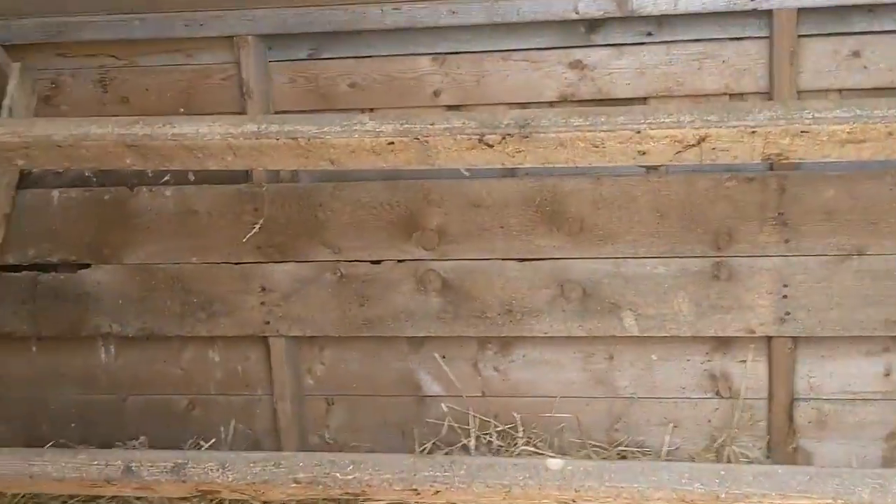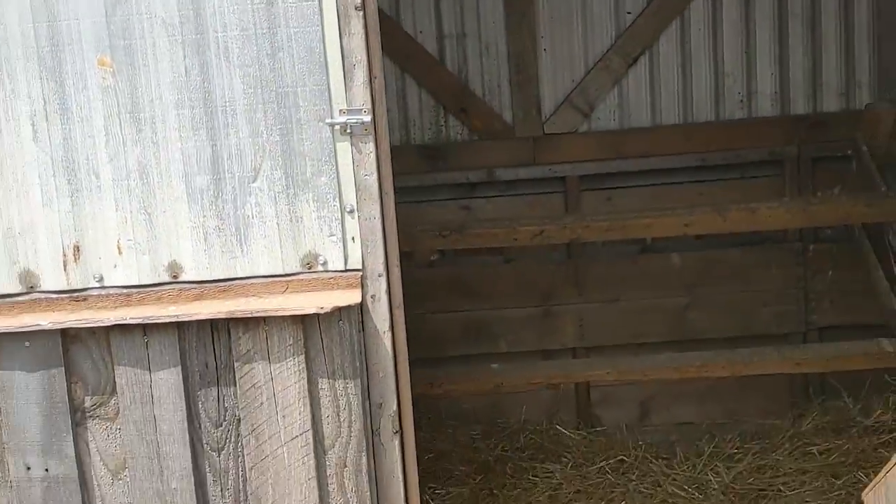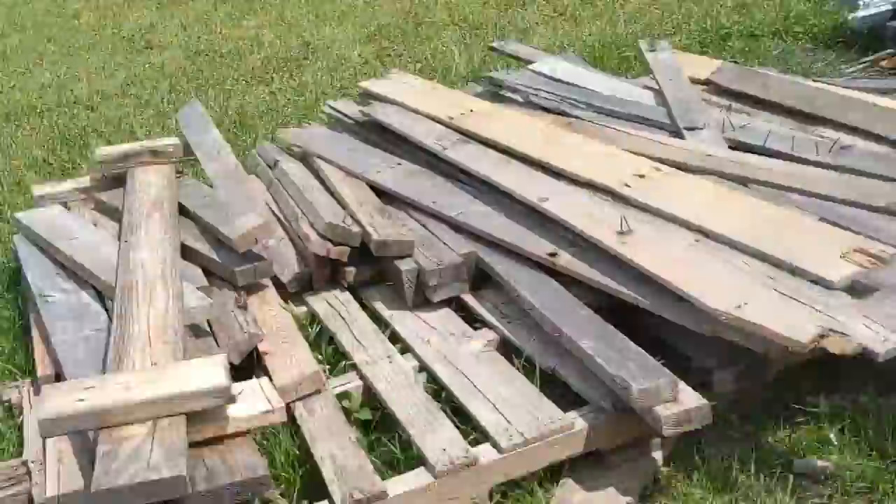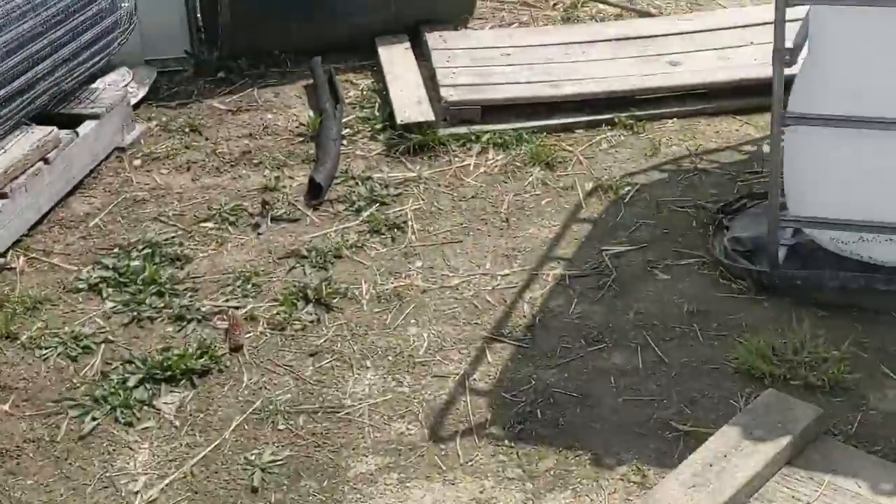We made our nesting boxes out of cat litter buckets and they work pretty well, except for when the turkins break the eggs. But so far it's worked great.